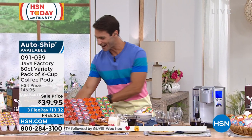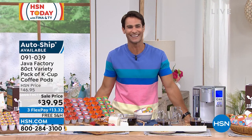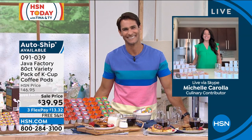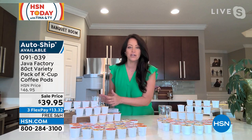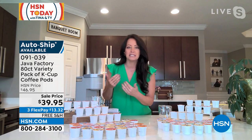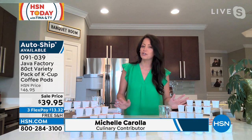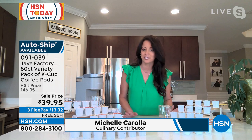Let's hear about Java Factory. Our friend Michelle Carolla is joining us here. Hi Michelle, thanks for being here. Good to see you this morning — what a great product to start a morning with. Coffee! I've got mine brewing, you've got yours brewing. You can already start to smell it. Java Factory is brought to us by Two Rivers Coffee, which is a beloved brand all across the world and especially on HSN.